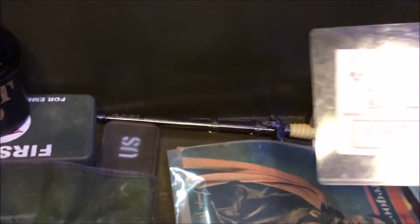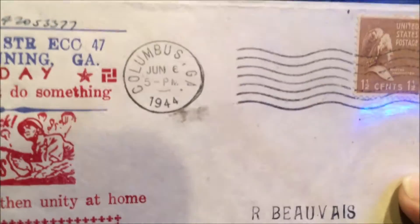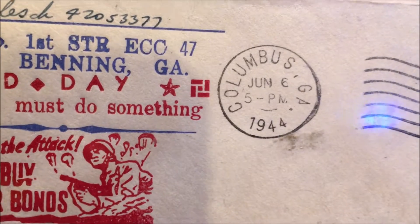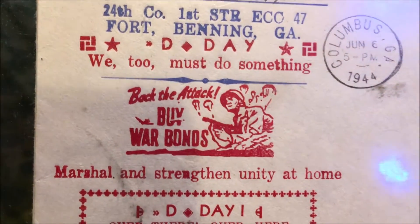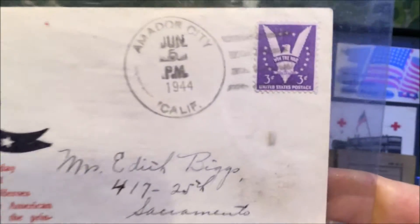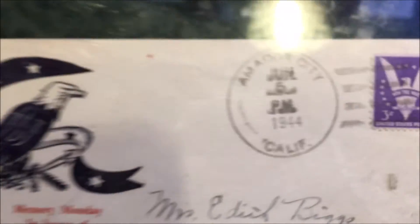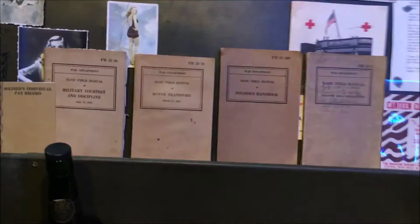Now a very interesting item: a first day cover issued in America. As you can see, it was sent on June the 6th, 1944 at 5pm — so 5pm on D-Day in America, allowing for the time difference. They obviously knew what had happened and had all the artwork ready to go. Turning it over, there's actually another one inside, dated June the 5th, 1944 — obviously not promoting D-Day because it was top secret. A nice little item.